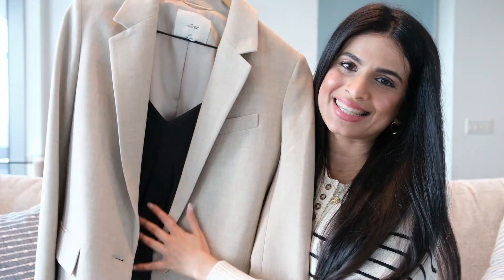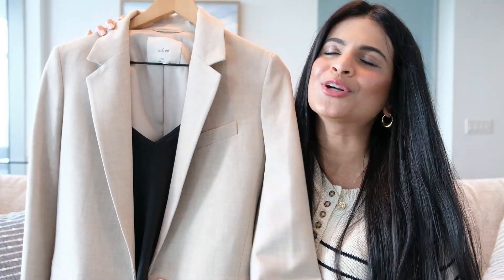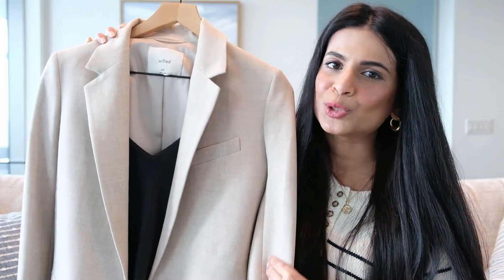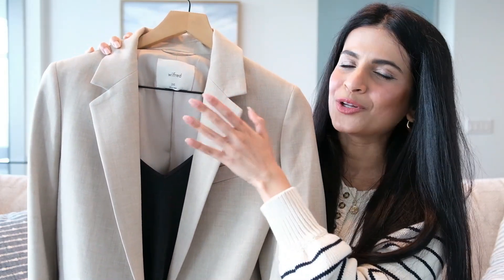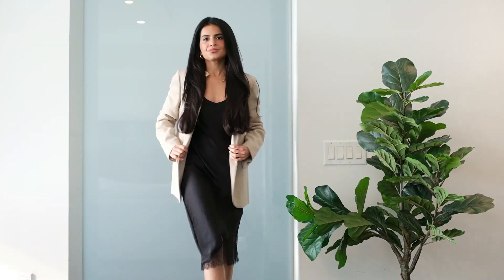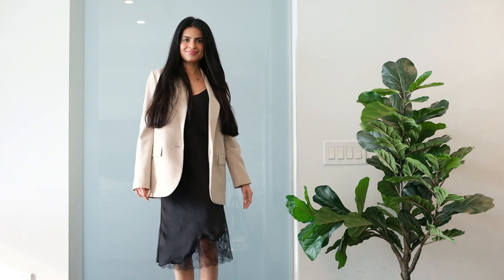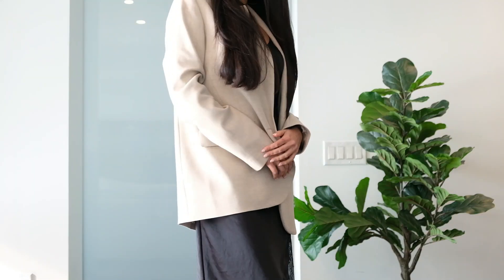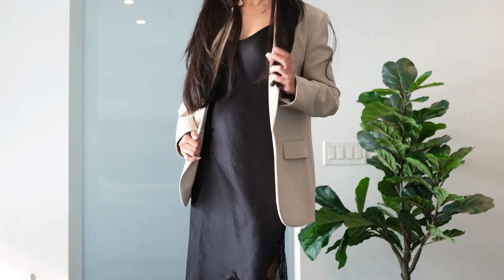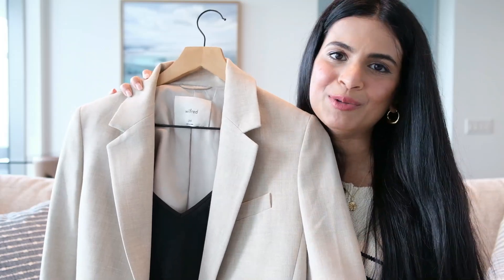I'm going to style my black slip dress with my Wilfred Destiny blazer that I've owned for many years. This blazer has a structured yet casual look. It's got shoulder pads so it is a little boxy, but I find that the boxy look goes perfectly with the black sleek midi dress. The blazer is soft and high quality — the fabric is just fantastic. It looks very expensive and put together. I cannot wait to show you how it looks styled.